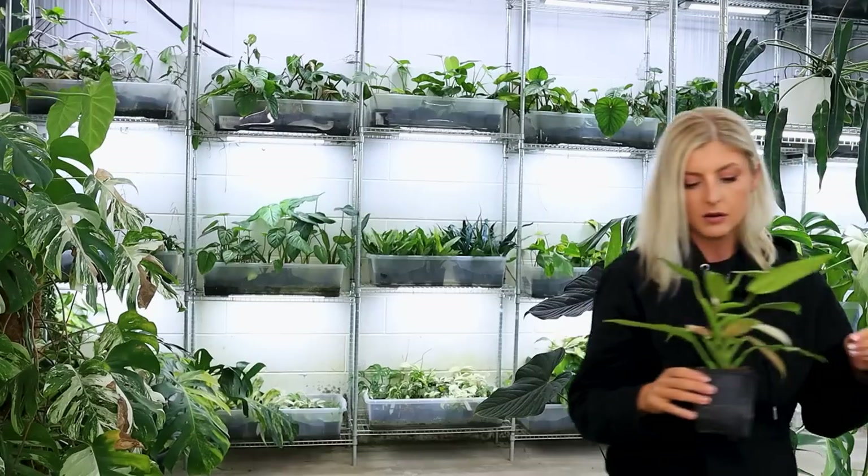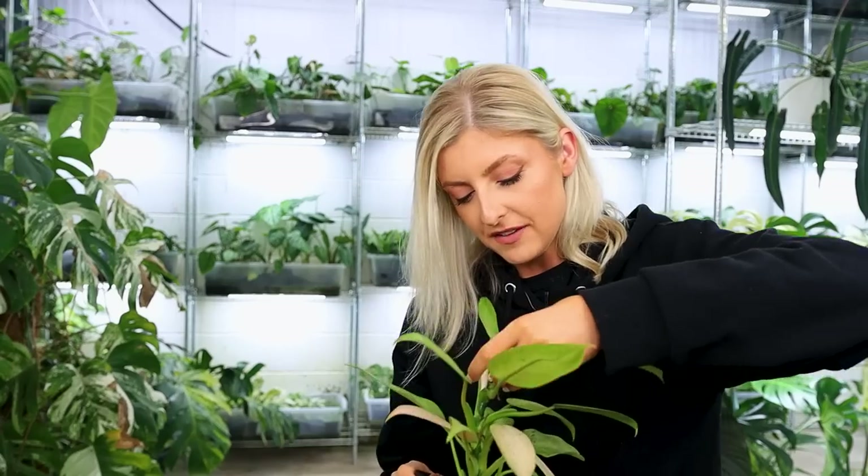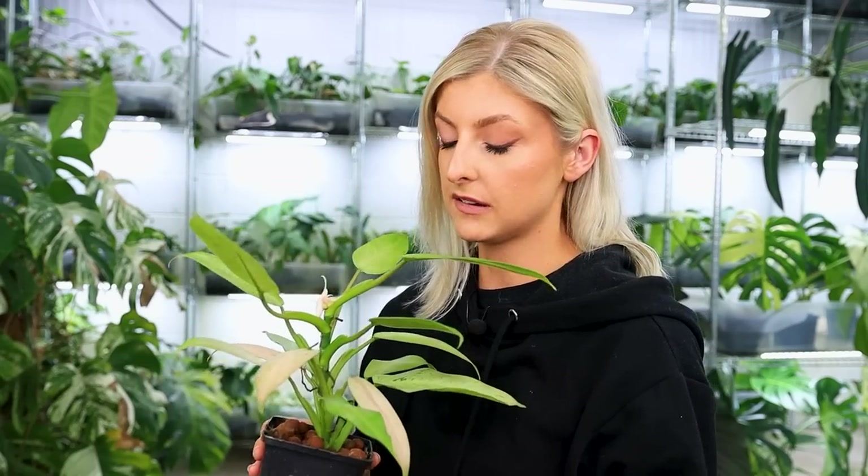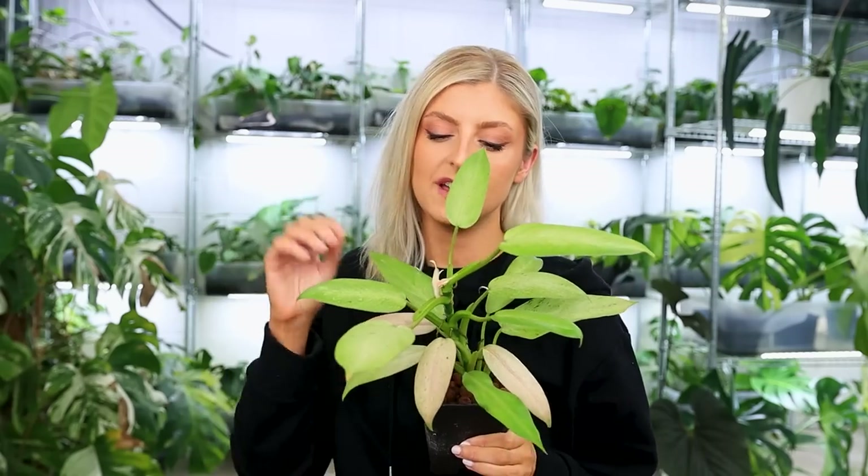Despite the mishap, I do have high hopes for him. This is a wonderful plant — I have a couple of these. It's not my big one upstairs, this is just one down here that actually hasn't been propagated. It probably should, to be honest. This here is the gorgeous, absolutely gorgeous philodendron Whipple Way.